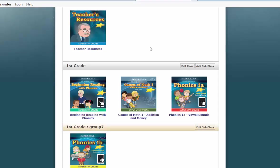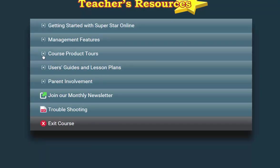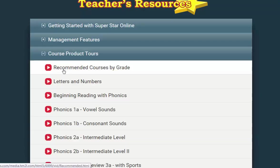As we talked about earlier, the assignment of courses is often made to the class by the site administrator based on our recommended courses by grade. In this teacher's resource course, under Course Product Tours, we have a list of recommended courses by grade. View this document to help you understand our courses.